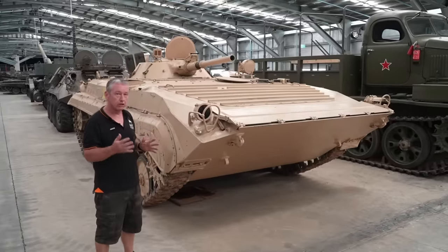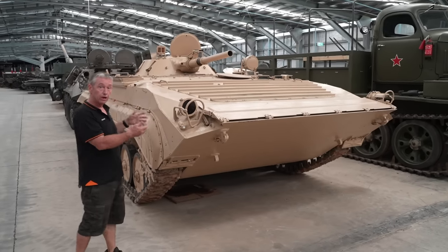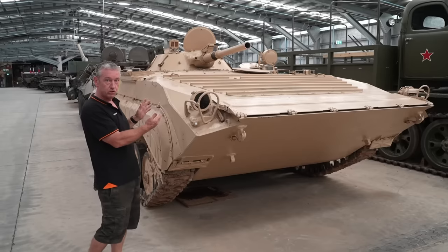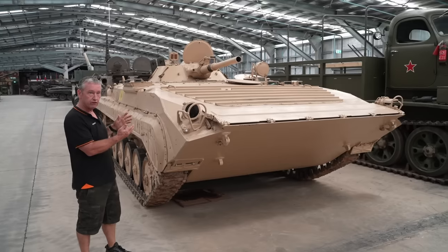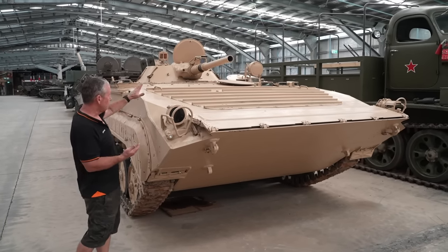As part of Soviet doctrine in the late 50s, they wanted a vehicle that was highly mobile but could also allow the troops in the back to fire from inside the vehicle. So we have the characteristics of an armoured personnel carrier and also a light tank — this vehicle can engage other vehicles of comparable size with its main armament.